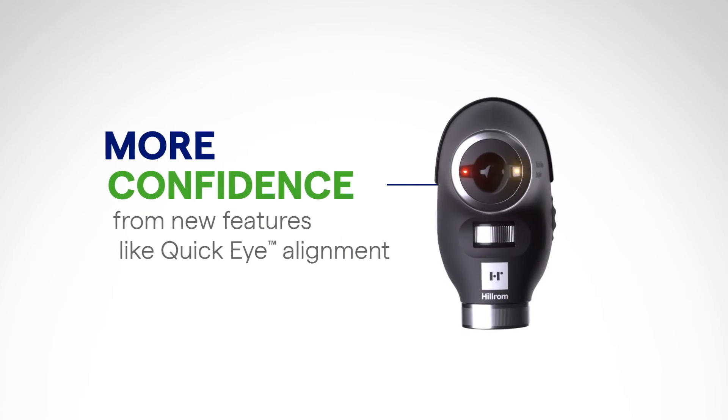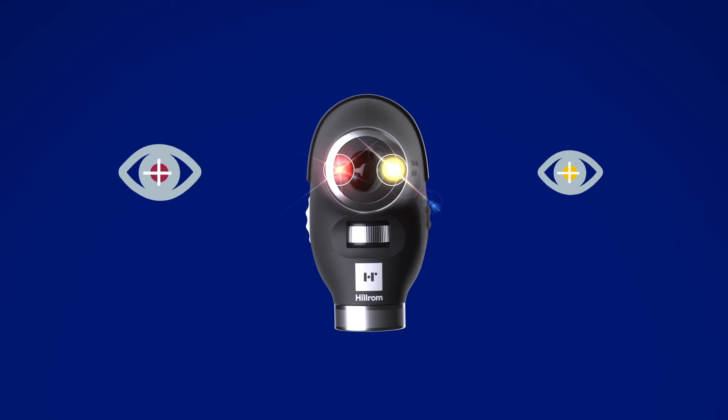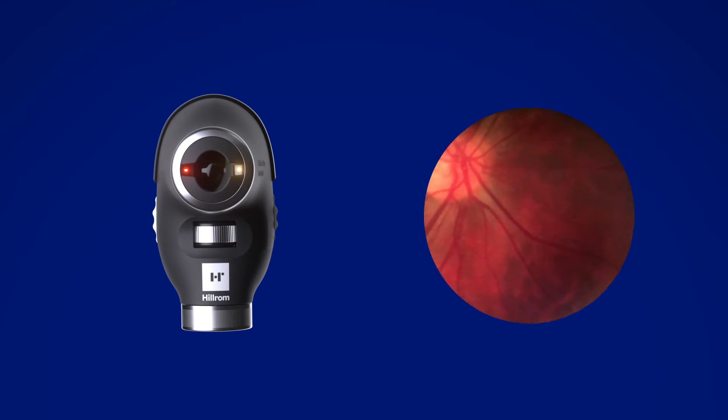With more confidence from new features like quick eye alignment — two lights on the patient side of the Panoptic Plus device help guide gaze for better alignment to their optic disc.